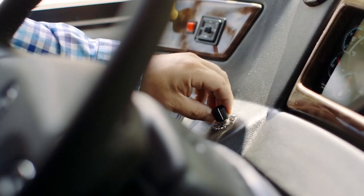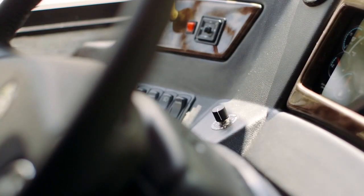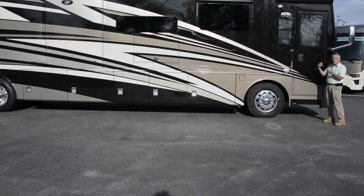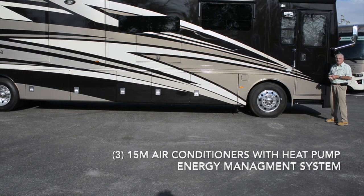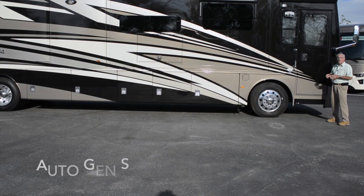You've got Newmar's exclusive Comfort Drive steering system. You've got three 15,000 BTU air conditioners with heat pump and an energy management system, and you've also got auto gen start.